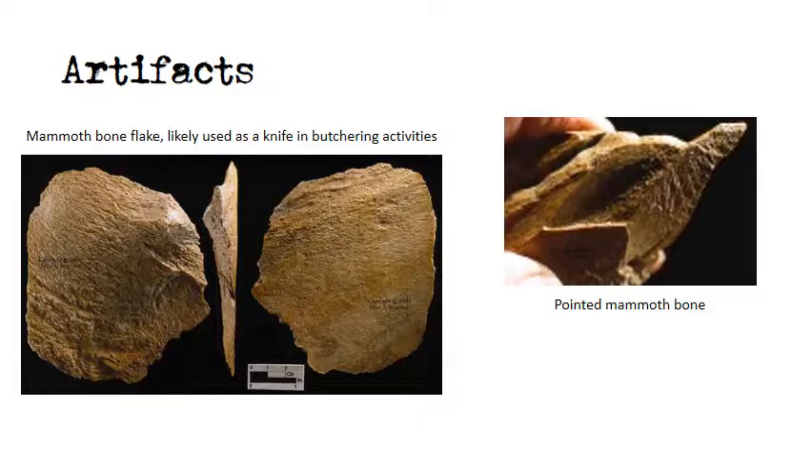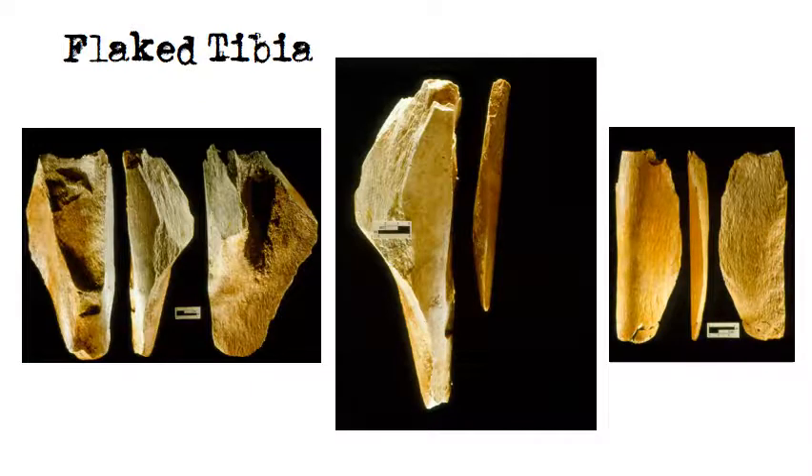A mammoth bone flake was recovered, suggesting that bone was being processed and flaked to aid in butchering activities. Fresh flaked bone produces a cutting edge equal to stone or steel in sharpness. A pointed mammoth bone tool was also recovered. A bone core produced from the tibia of the juvenile mammoth displays the classic spiral fracture pattern when fresh bone is broken. The bone flake utilized for butchering was recovered in the bone bed and refits to the core — direct evidence for human hunters conducting bone tool production during the butchering episode.